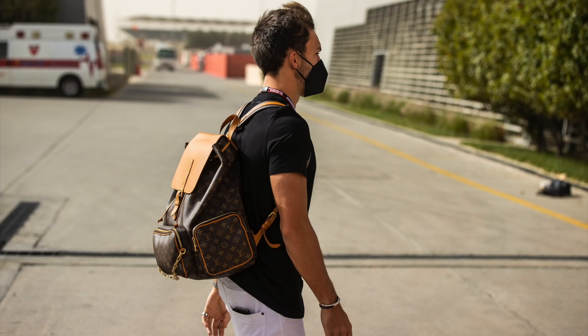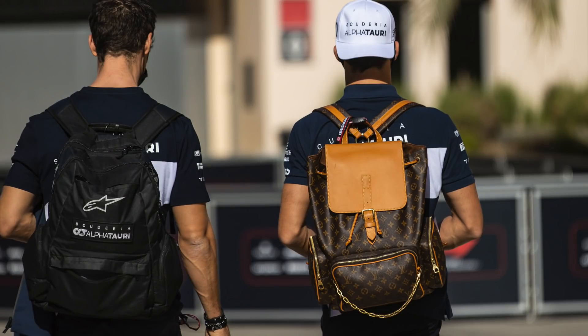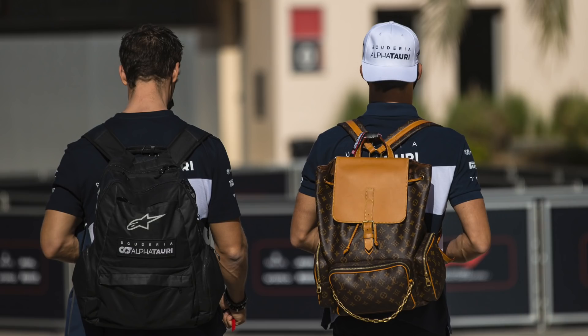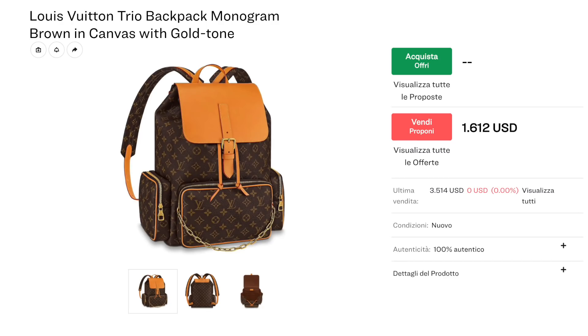Let's start with Pierre Gasly. Pierre certainly stands out from most of the F1 drivers in so much as he walks in with a designer bag. This is a Louis Vuitton Trio backpack, monogram brown in canvas with gold tone. It looks glorious - whether or not it's worth that price tag, who knows. But it's certainly stylish and looks good on Pierre.